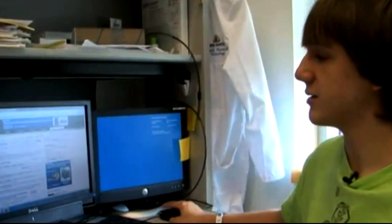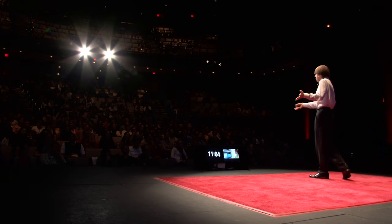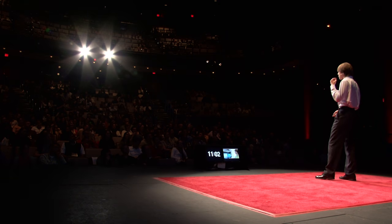It all began one day when I was researching online statistics about pancreatic cancer. Why would a 15-year-old be interested in pancreatic cancer? A close family friend who was like an uncle to me had passed from the disease. What I found was eye-boggling: 85% of all pancreatic cancers are diagnosed late, when someone has less than a 2% chance of survival.